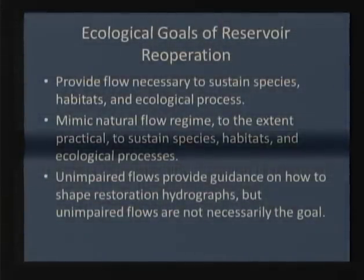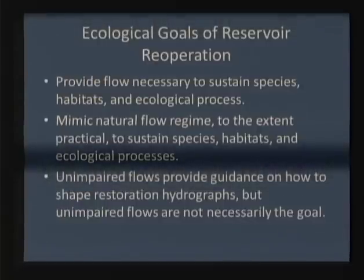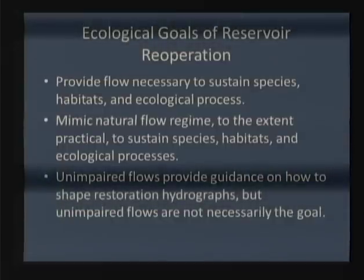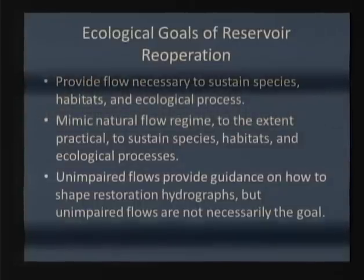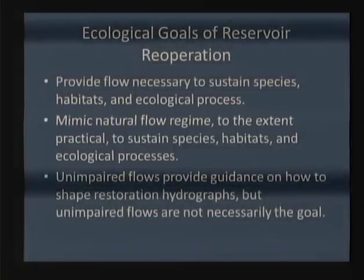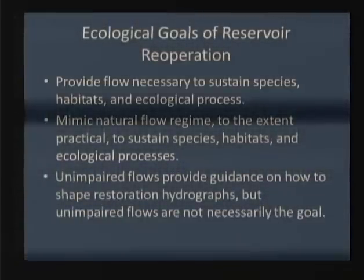The ecological goals of reservoir re-operation and changing water rights are to provide flow necessary to sustain species, habitats, and ecological processes. In our view you need to mimic the natural flow regime to the extent practical. I want to emphasize what I view as misunderstanding about unimpaired flows: unimpaired flows can provide guidance on how to shape restoration hydrographs, but they are not necessarily the goal in and of themselves. The art is to develop scenarios that mimic the natural hydrograph without driving reservoir levels down to unsustainable levels.